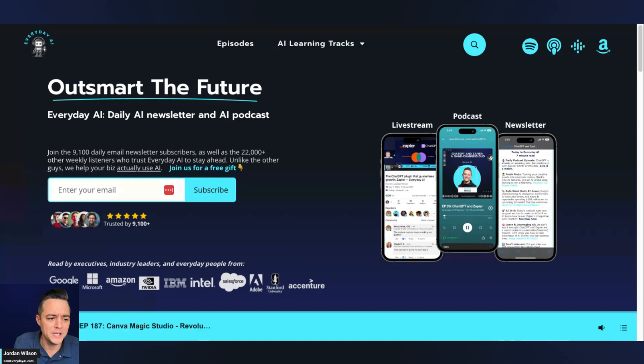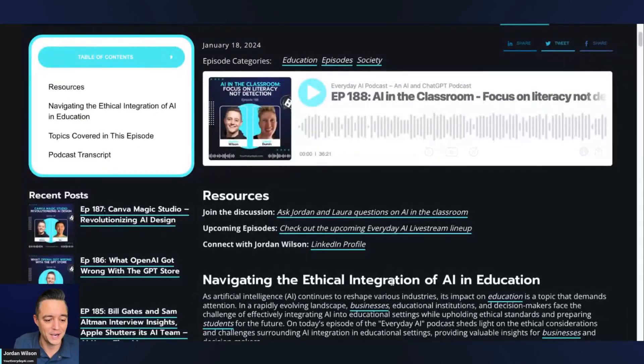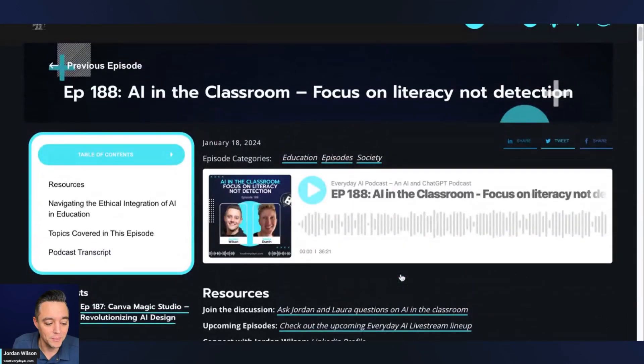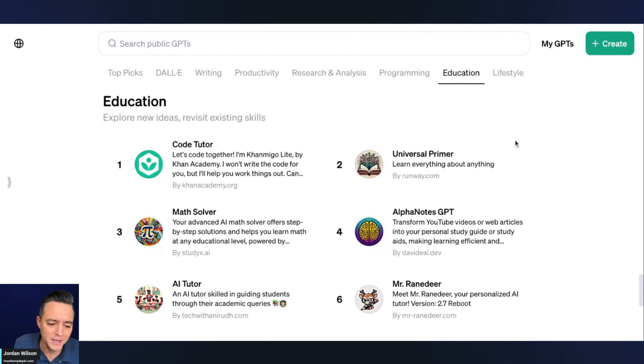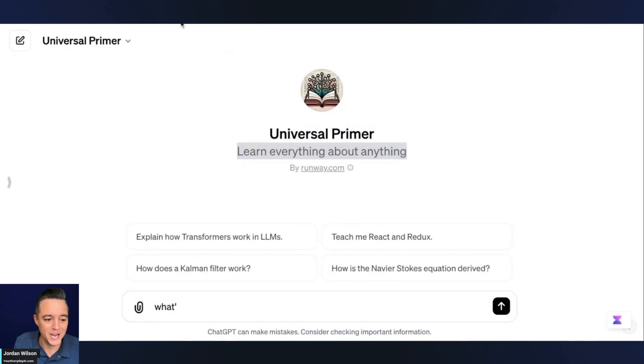Here's why we're going to be looking at an education-based GPT. We just had on our show today a great expert, Laura Duman, to talk about AI and education. So I thought we'd take a little look at the GPT store. This one caught my eye — a Universal Primer from Runway, not the Runway that does videos. This is the finance platform. So we're going to jump in and check it out right now.